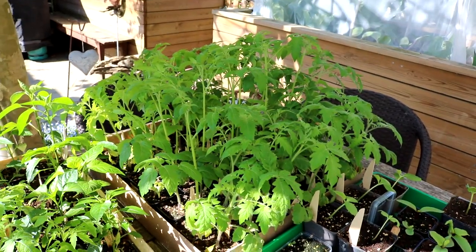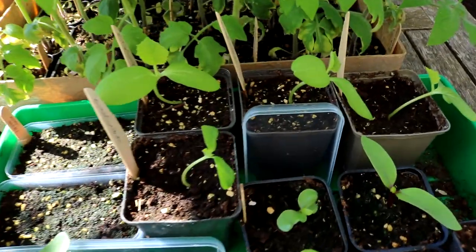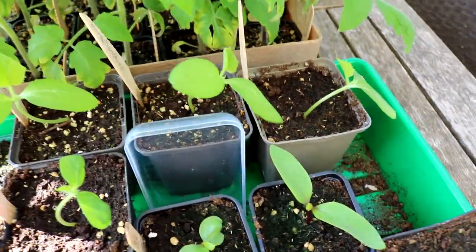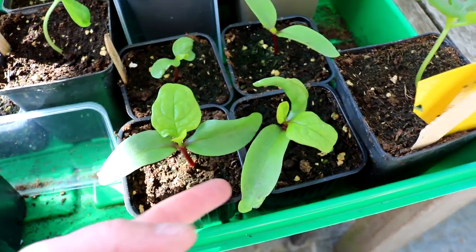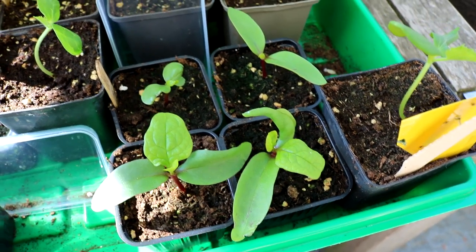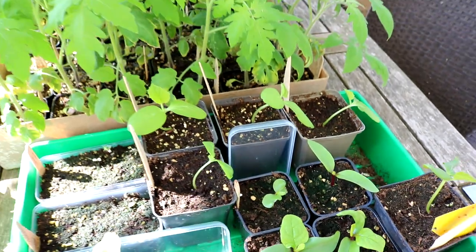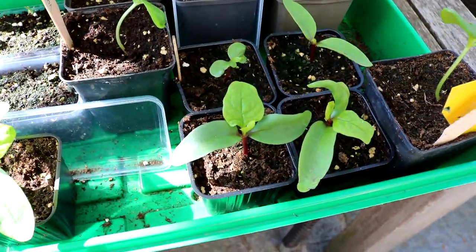Die Tomaten kommen erst Mitte Mai ins Beet. Die ersten Essiggurken der Sorte Vorgebirgstraube sind jetzt hier schon gekeimt und stehen draußen zur Abhärtung. Und hier einer meiner absoluten Lieblinge, der Malabar-Spinat – eine wunderbar dekorative Kletterpflanze und auch sehr schmackhaft. Für den Sommer, wo der normale Spinat nicht gut gedeiht, eine wunderbare Alternative, vor allem für kleine Gärten, da er in die Höhe rankt.